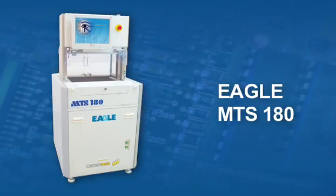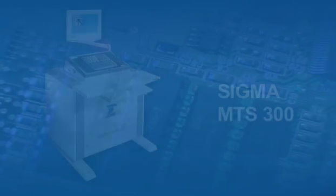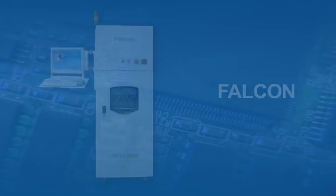Our family of test systems can address different needs and testing situations, from prototyping to high-volume production. They can act as stand-alone systems or be integrated directly into production lines.